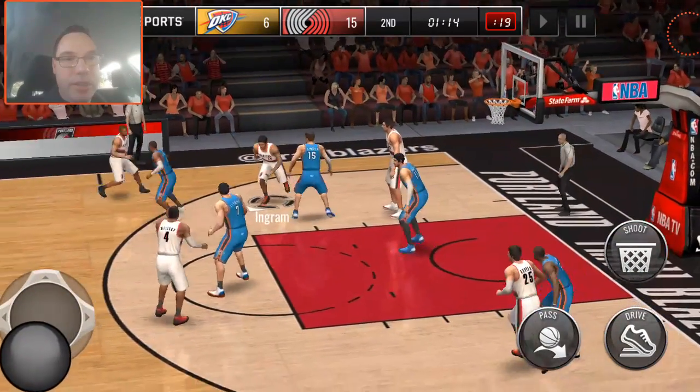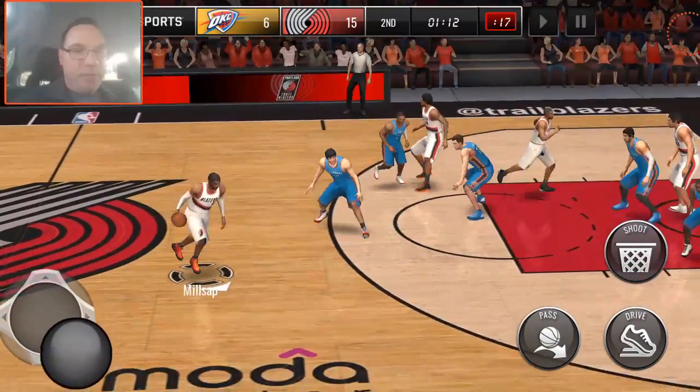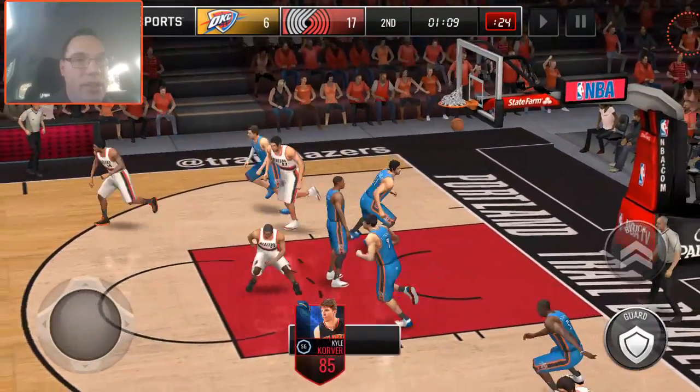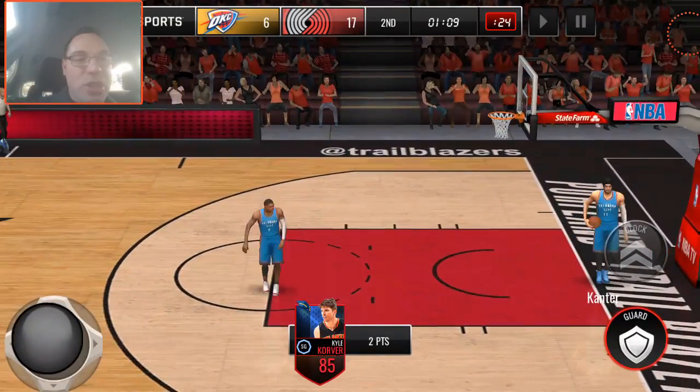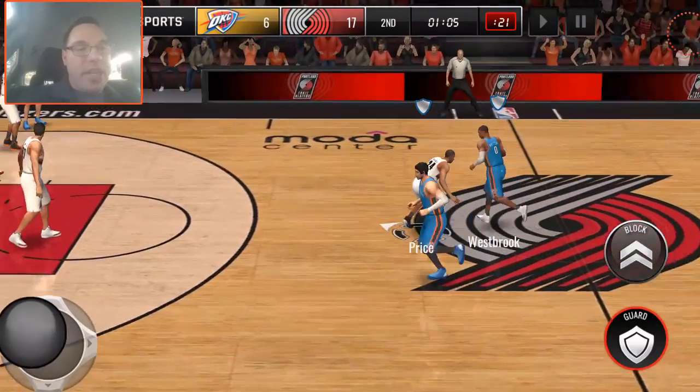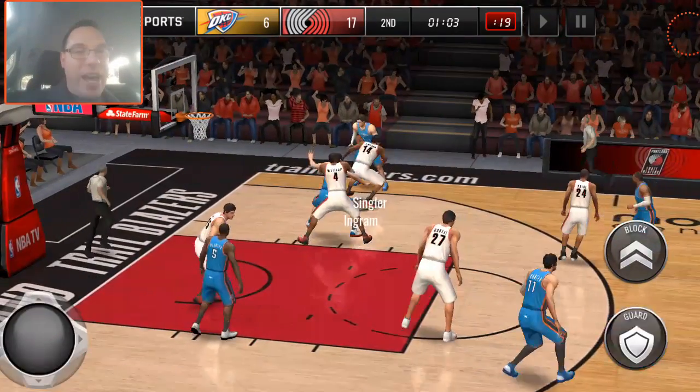We're giving it to Ingram — that's not what we want to do. Where's Korver? There you are — six! That's a two though, we can't count that. We can't count that. I wish I could cheat, but you guys are going to keep me honest in the comments — I already know that.